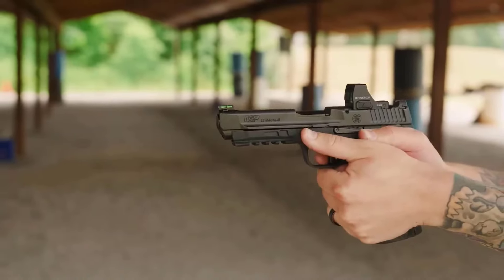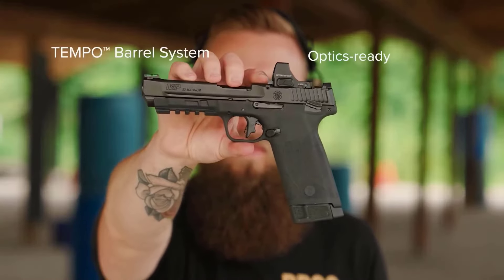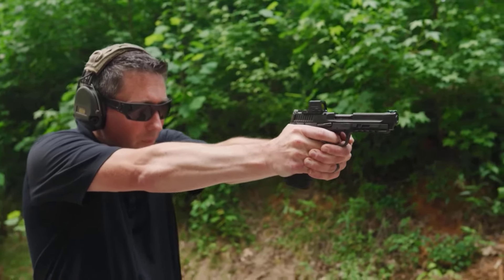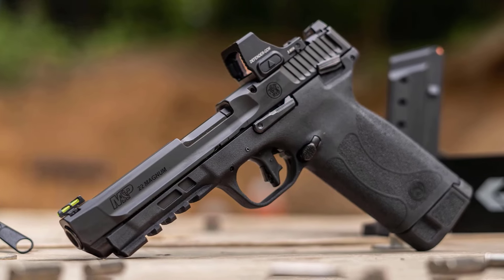From precision target shooting to small game hunting and personal defense, .22 Magnum pistols offer versatility and performance in a compact package. Join us as we take a closer look at the top contenders vying for the title of the finest .22 Magnum pistol of the year.